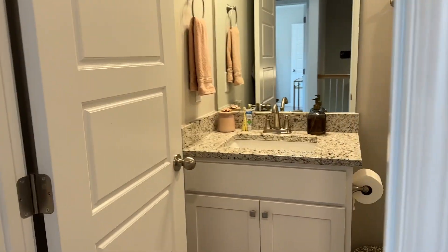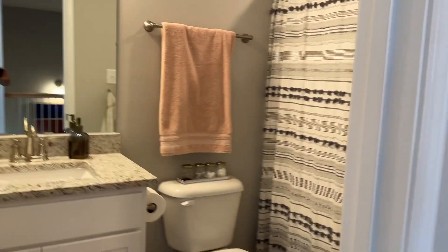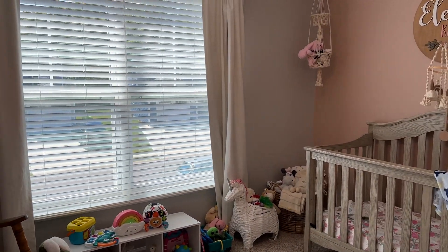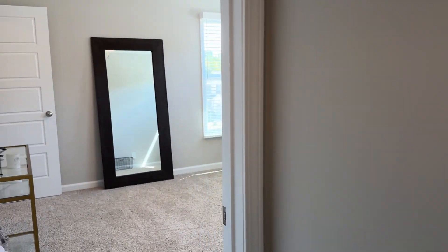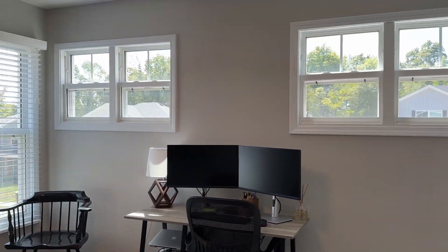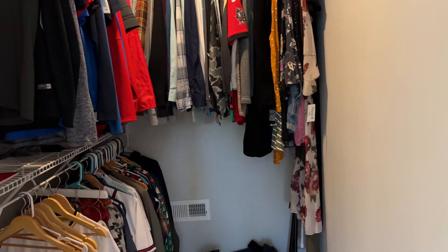Here's your second full bath. Bedroom number two. And bedroom number three.